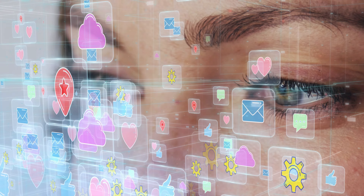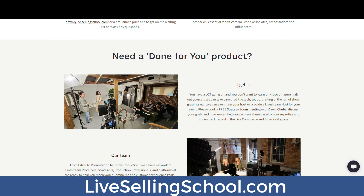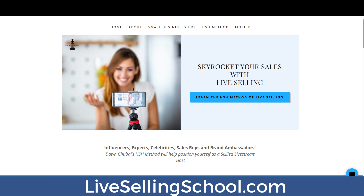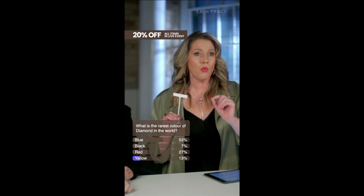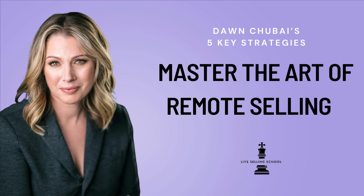Remote selling, live and video commerce, is essentially the same thing as TV home shopping. It's leveraging modern technology while maintaining the fundamental principles of customer conversion through one-to-one consultation, workshops, and my HSH method. Live Selling School are your go-to resources if you're a brand or brand associate who wants to increase sales by bringing personality and authenticity to your e-commerce strategy. Ready? Let's go. Here are my five key strategies for mastering the art of remote selling.